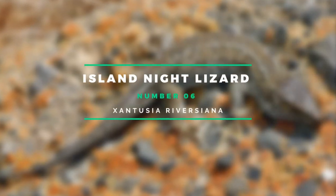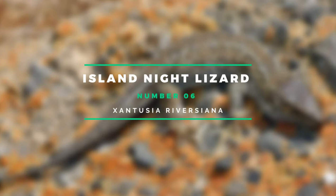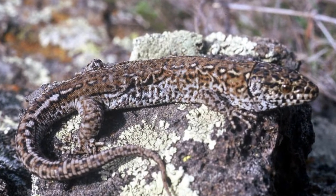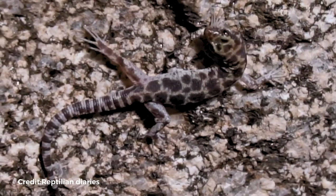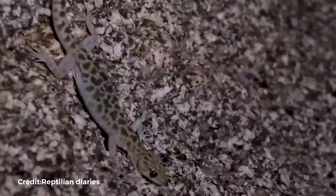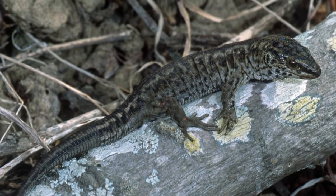Number 6: Island Night Lizard. Only a few islands off the coast of Southern California are home to these medium-sized reptiles. Instead of laying eggs, they give birth to live offspring, which is unusual for lizards. Humans harmed the islands' habitat by introducing non-native species, such as goats and pigs. The lizards, which were listed on the Endangered Species List in 1977, were also eaten by feral cats and rodents.